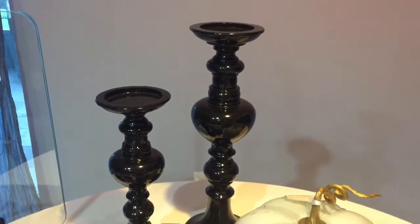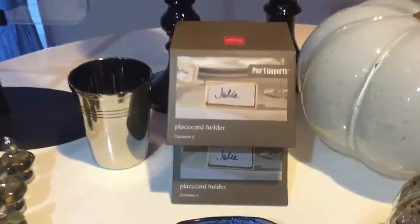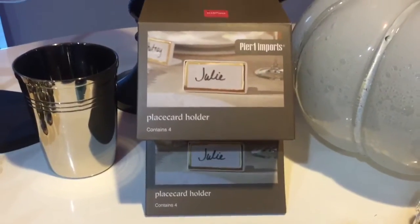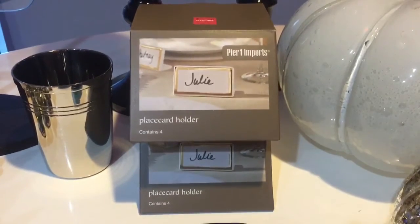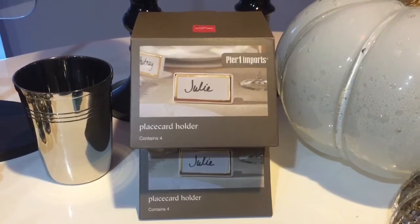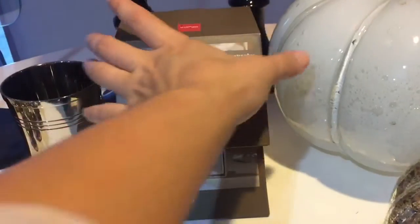Over here I have these beautiful place card holders. These were four ninety-eight on clearance at Pier One. The original price was nineteen ninety-five, so I would say that's a bargain!